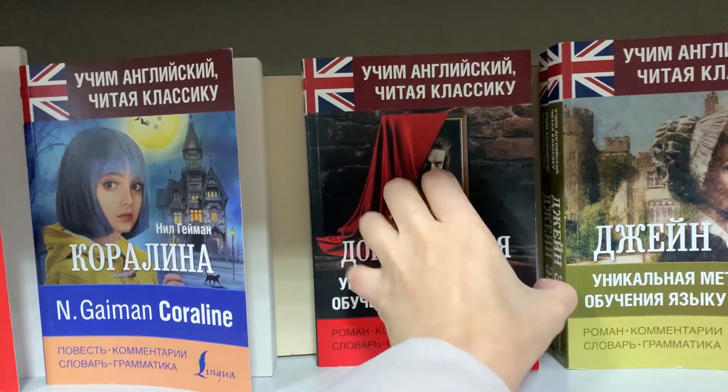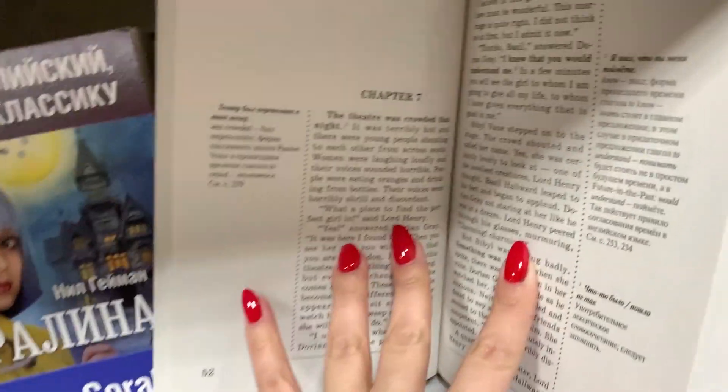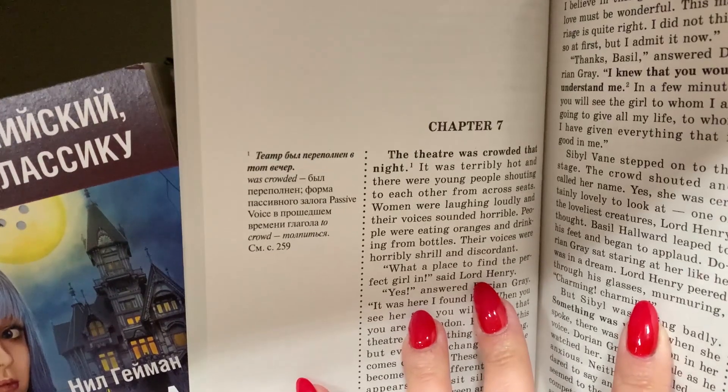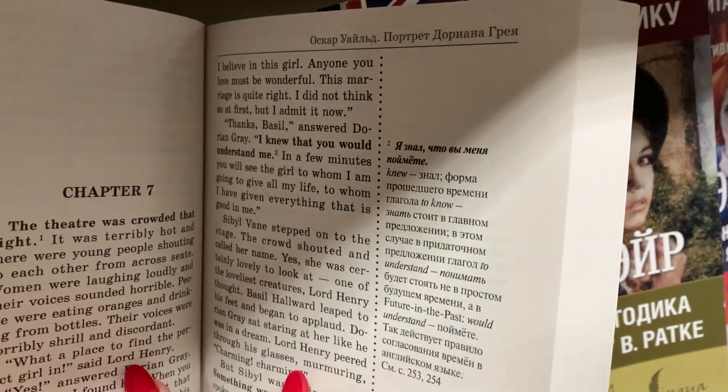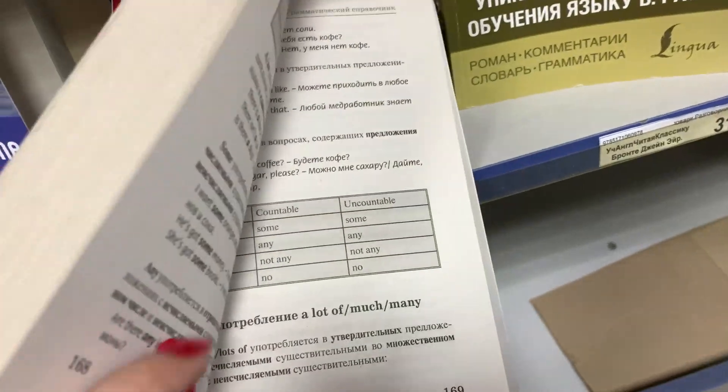Комментарии на полях – это уже лучше, потому что вы сами делаете пометки и используете готовые комментарии как небольшую помощь, а не полную замену вашей активности. В конце книги могут идти словари, упражнения и грамматические справки.